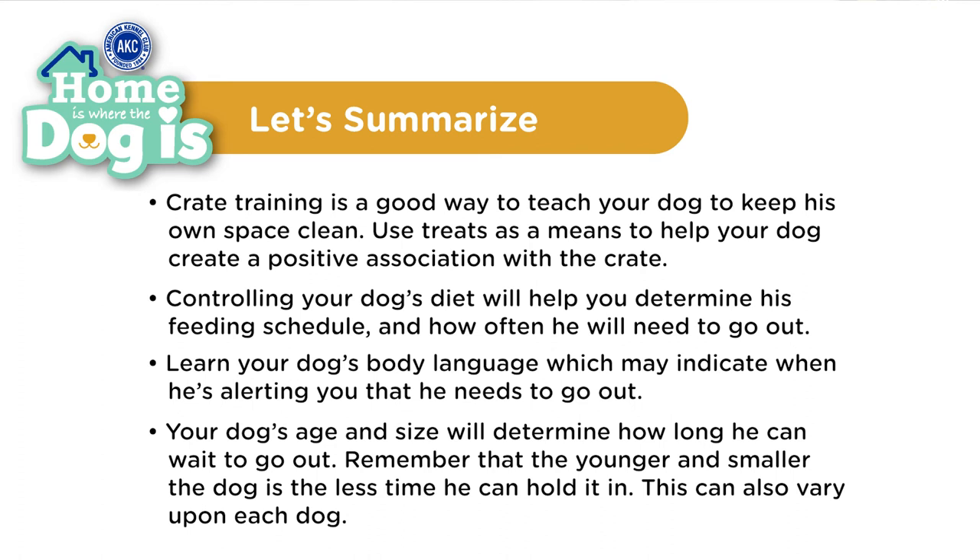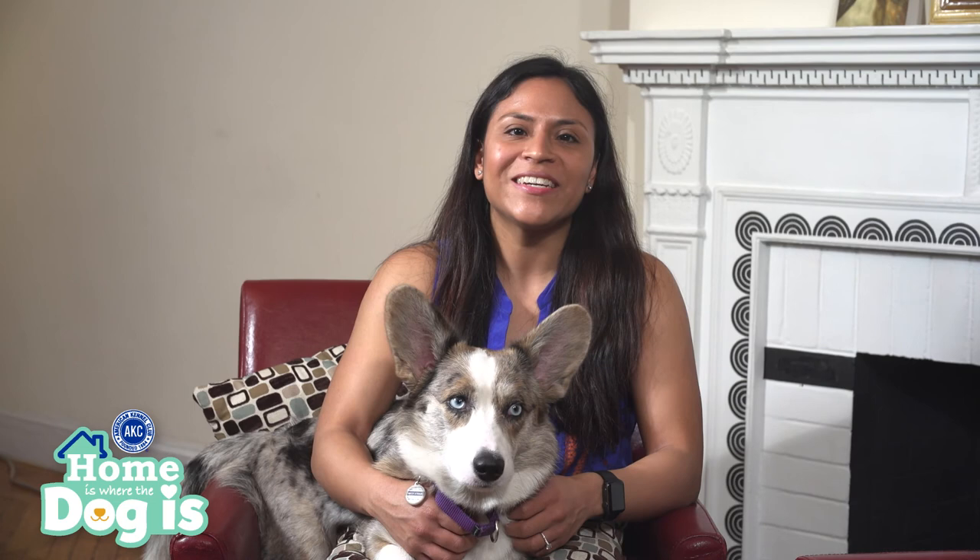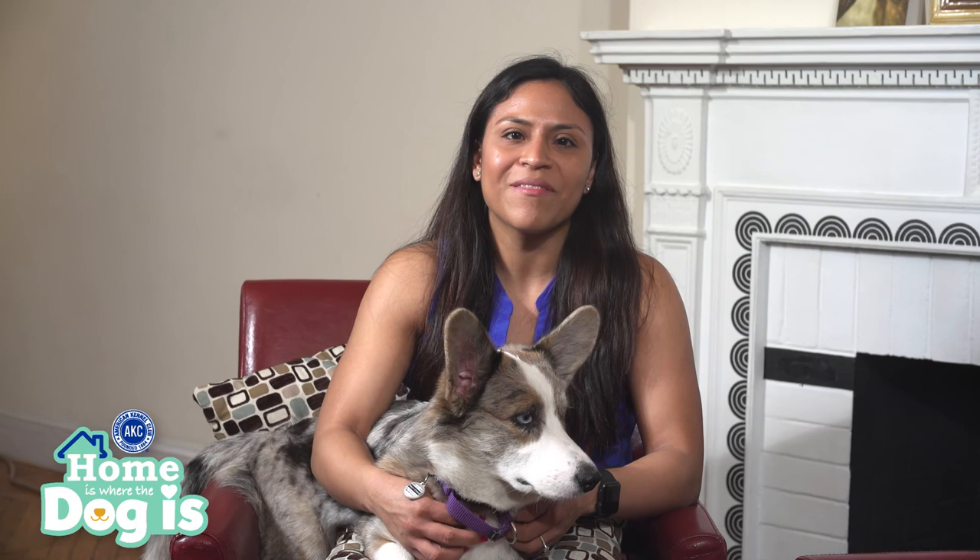Your dog's age and size will determine how long he can wait to go out. Remember that the younger and smaller the dog is, the less time he can hold it in — and this can also vary upon each dog. We hope this information will make house training a lot easier for you and your dog. Thank you, Sarah, for sharing your expertise and helping break down the importance of house training. And thank you, Maisie, for being a great guest and showing us how a housebroken dog is supposed to behave.